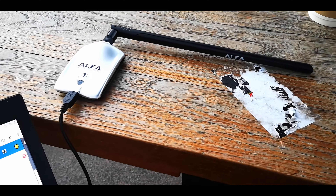Here we are scanning for different types of Wi-Fi networks. For more information about how to perform Wi-Fi pen testing, please visit our website. Thanks.